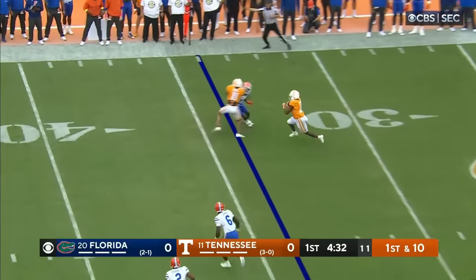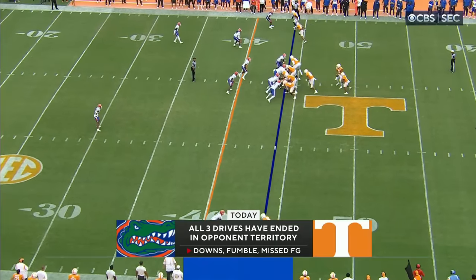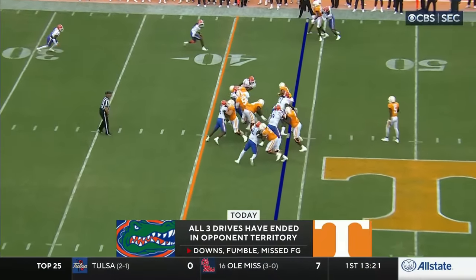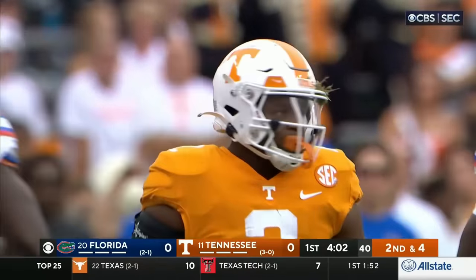A throw out in the flat, complete, nice move. Boy, he's a confident football player. Jabari Smalls got the first down as he crosses the 40 to the 39.